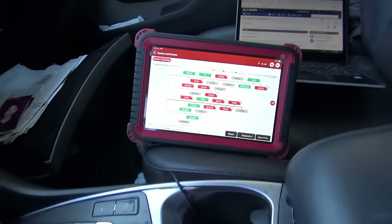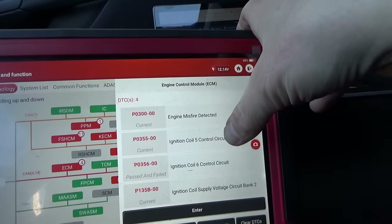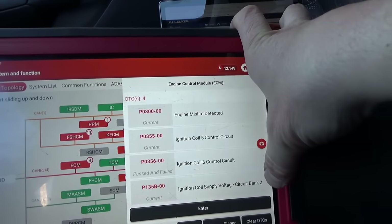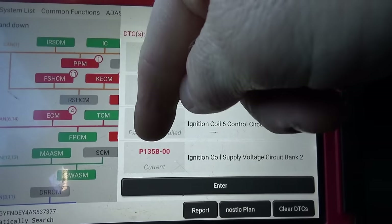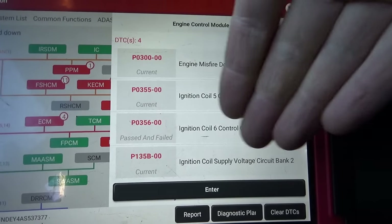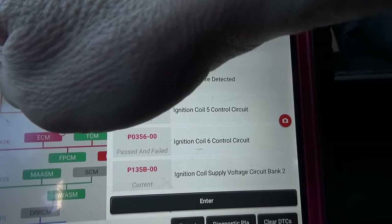I did a full code scan with the ThinkTool Pro. A lot of red modules in the ECM - we have engine misfire detected, ignition coil five control circuit, ignition coil six control circuit, and ignition coil supply voltage circuit bank two. That's the code they told me was setting consistently: P135B. The computer somehow knows these ignition coils are not getting the correct voltage supply on bank two.